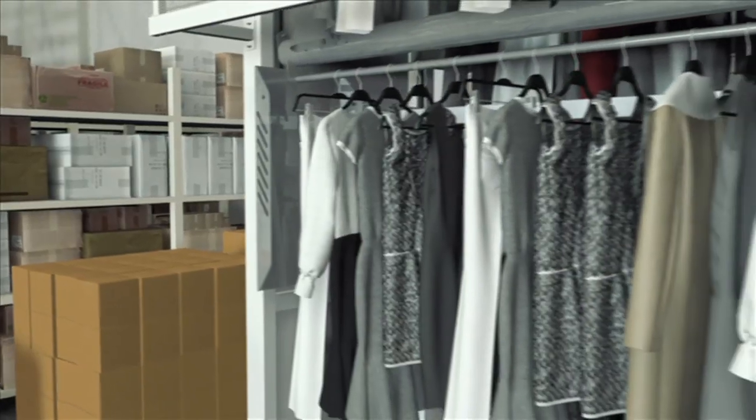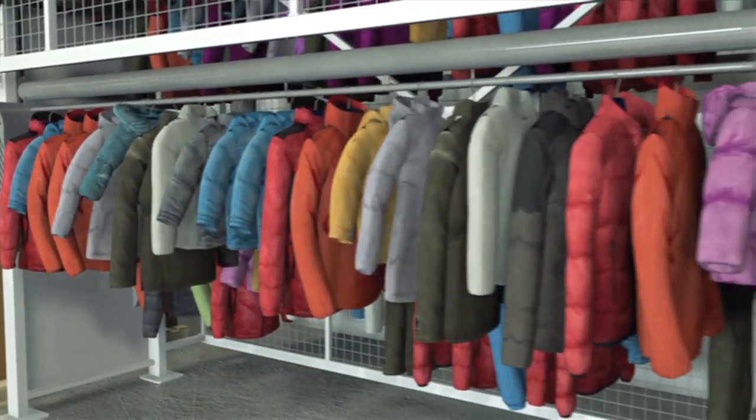Automated vertical solutions are ideal for garments that are expensive, bulky, and require a hanging solution.